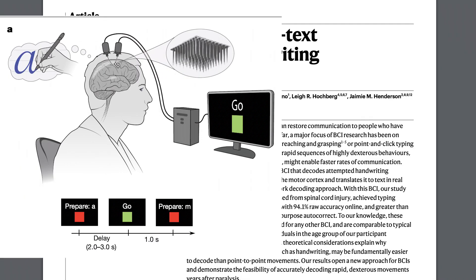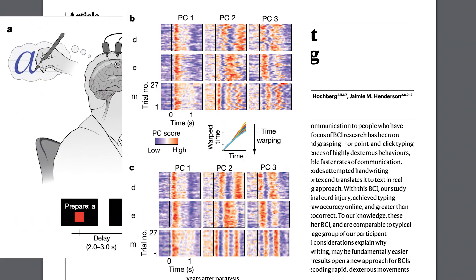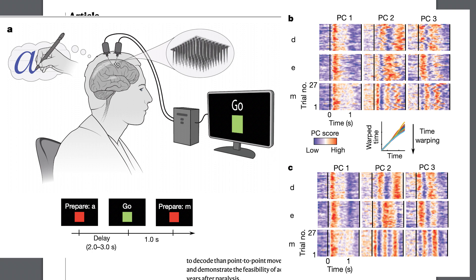In this experiment, a paralyzed person was asked to imagine themselves writing different letters — in this case, preparing to write an A and then preparing to write an M. The researchers took the neural activity from the Utah arrays, which are electrodes implanted in the brain in two different regions related to motor function, and performed a method called principal component analysis, which extracts the components that have the highest amount of variance. The goal of PCA here is to extract the neural signals associated with the handwriting and filter out background noise or other irrelevant signals.